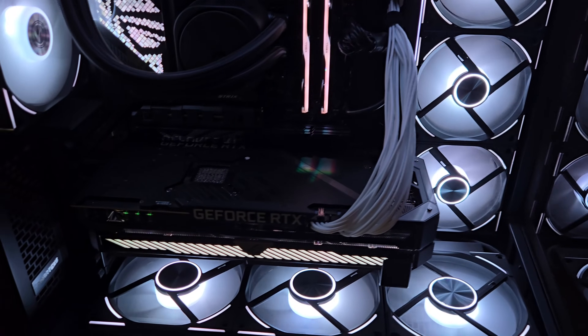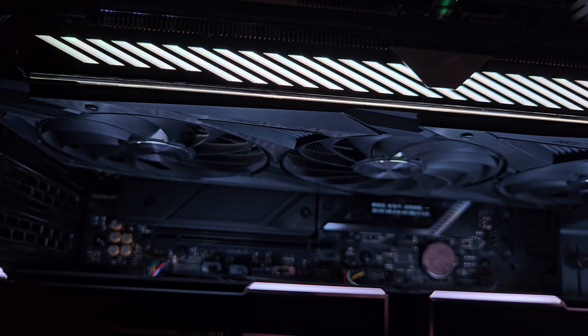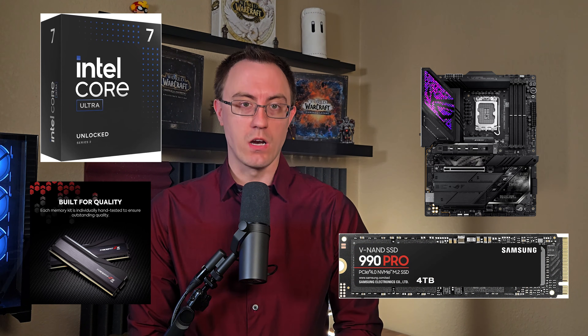In my PC Part Shopping series, I needed a GPU that could deliver top-tier performance for 1440p gaming at 100Hz, streaming, and 4K video editing, all while fitting nicely into my Phanteks NV7 case. My build also has an Intel Core Ultra 7 265K on an Asus ROG Strix Z890E motherboard, 96 gigs of DDR5 RAM, and a Samsung 990 Pro 4TB NVMe drive.